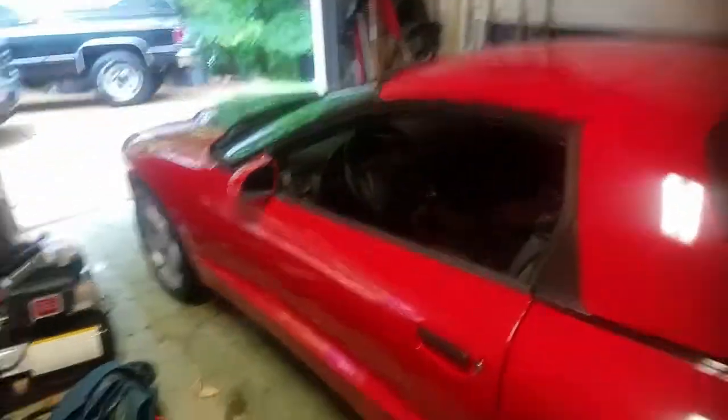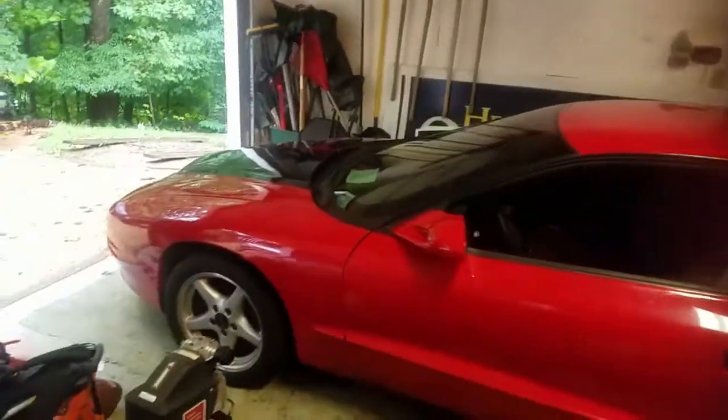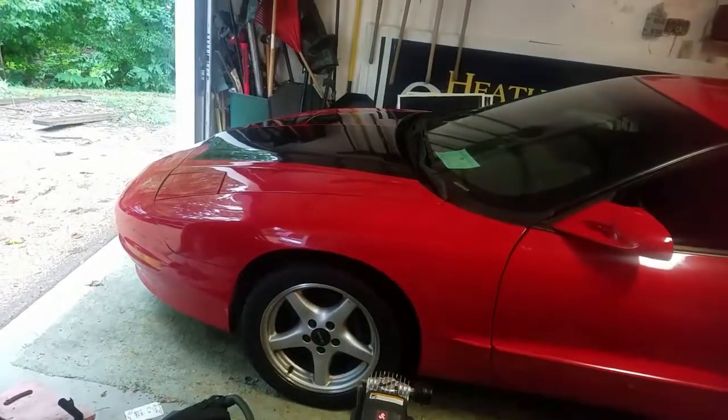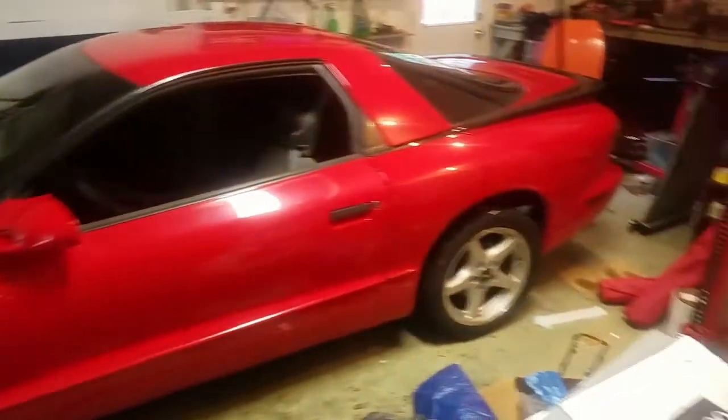So yeah, this is the car I just bought. What this channel is really about is automotive stuff — I really like American cars, classics, newer stuff too. This is my first muscle car, my first sports car of any kind. I've had trucks my whole life, and it's been my goal to own something like this for a long time.